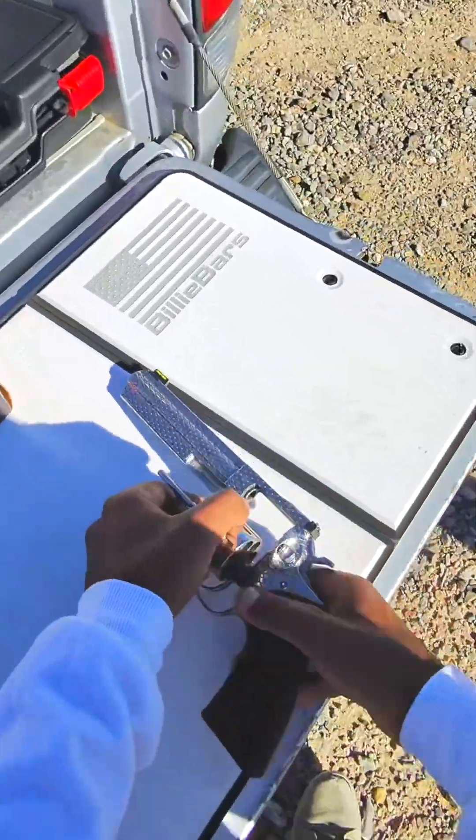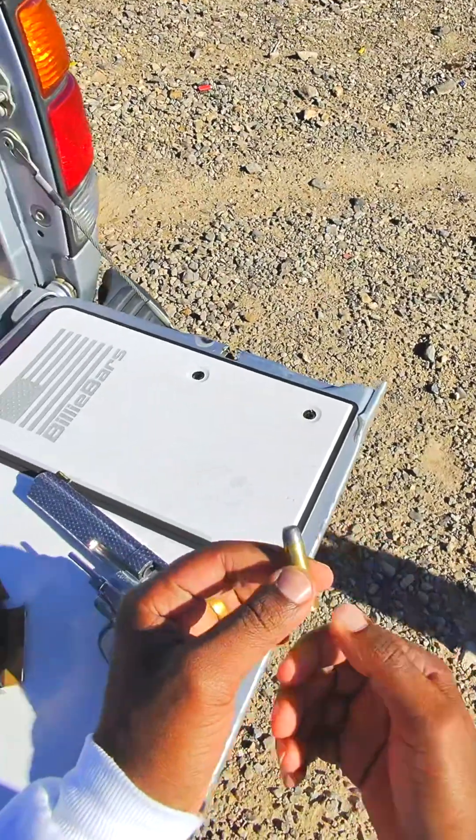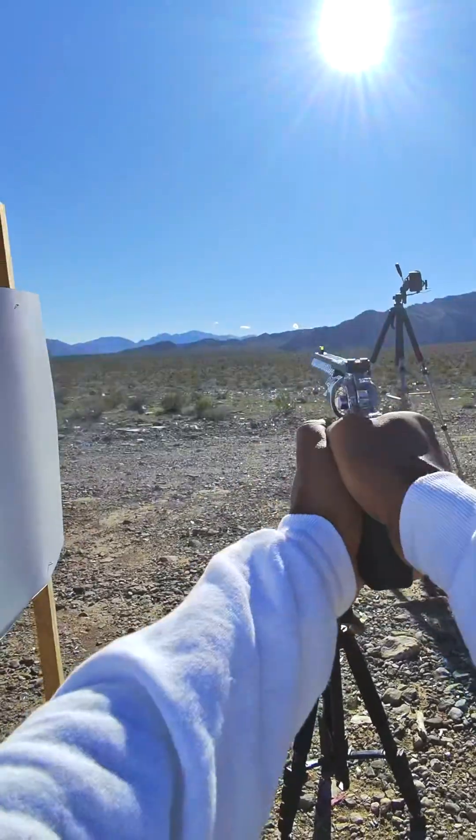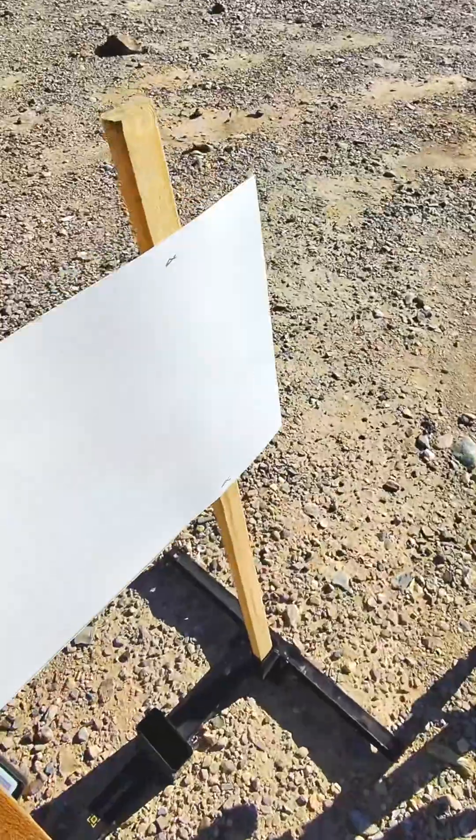And lastly, a .357 Mag with a completely jacketed round — our last chance to get through this paper. I don't see anything that actually made it through. Once again, maybe some unburnt gunpowder. So I'll say I couldn't get it to happen. Have you ever heard of someone getting injured from this?